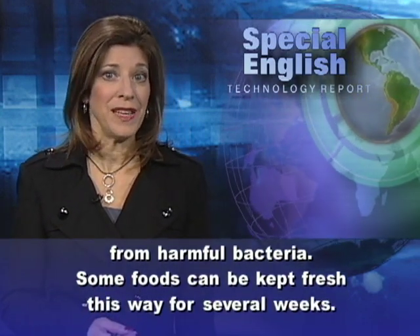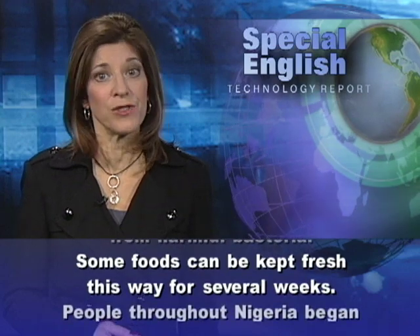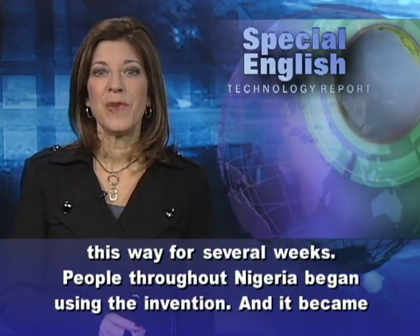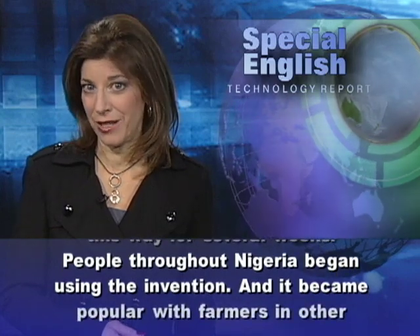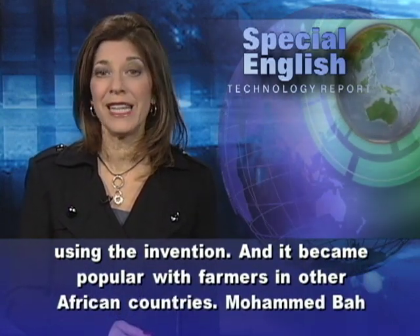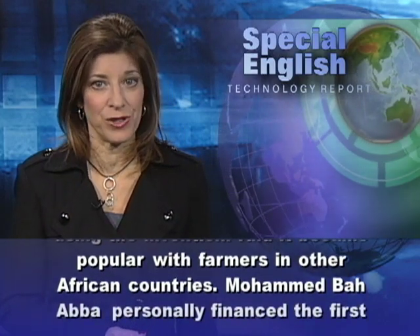Some foods can be kept fresh this way for several weeks. People throughout Nigeria began using the invention, and it became popular with farmers in other African countries.